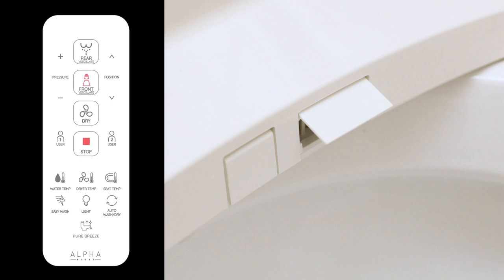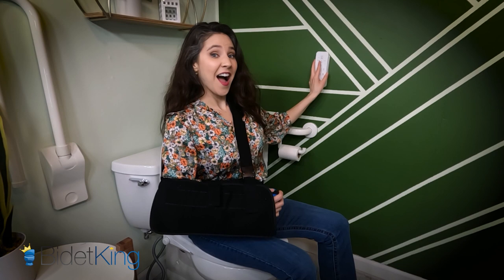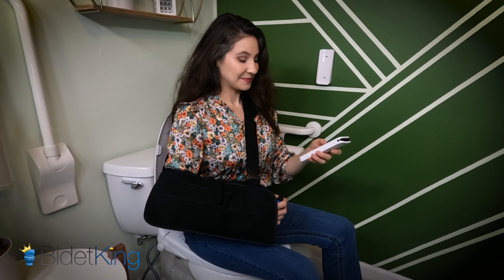Let me show you how easy it is. After you use the toilet, sit tall with your feet flat on the ground. Grab the remote and select your water preferences using your dominant or non-dominant hand. After washing, choose the air drying option to dry your bum. You're good to go.